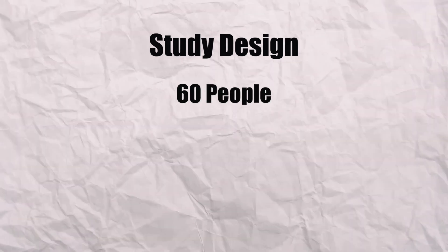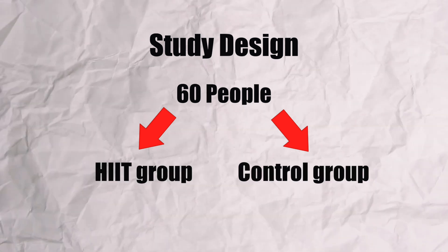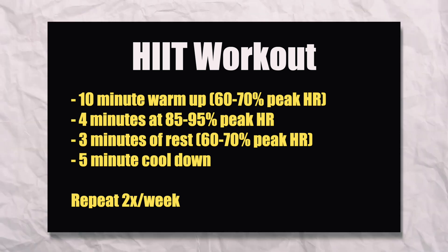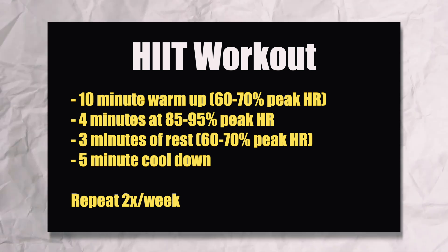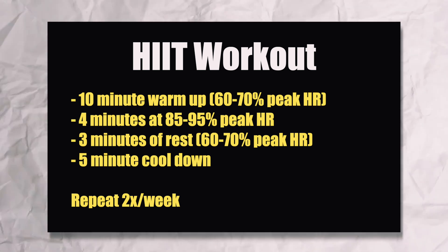A total of 60 people were split into two groups: the HIIT group and the control group. For the HIIT group, the workout consisted of a 10-minute warm-up at 60-70% peak heart rate, then four minutes all-out at 85-95% heart rate, followed by a three-minute rest at 60-70% peak heart rate. You repeat those last two steps four times, followed by a five-minute cool-down. The entire workout lasts around 40 minutes and was done two times a week for six months.